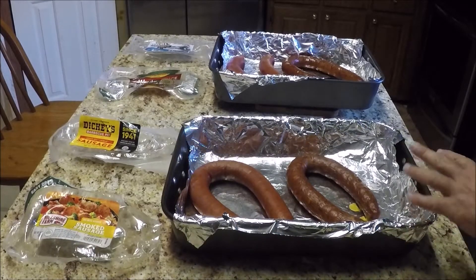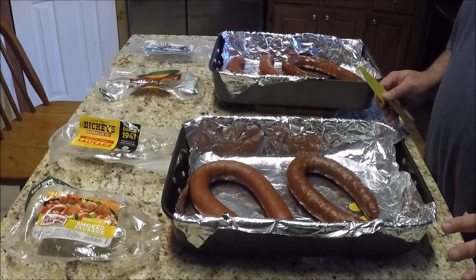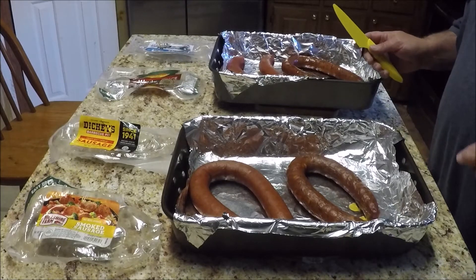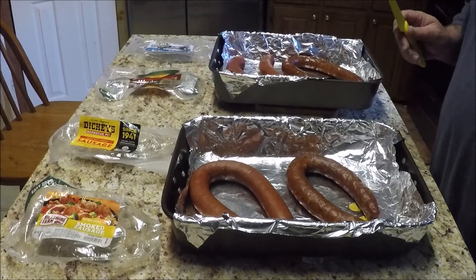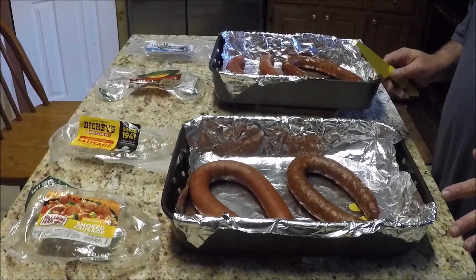Okay everyone, the sausage has cooled down some. So we're going to do the taste test here and determine who is the winner of these first round brackets. This test is going to be on texture and taste and how the skin is — if it's tough or hard or nice and crispy and soft, we'll see how it is.